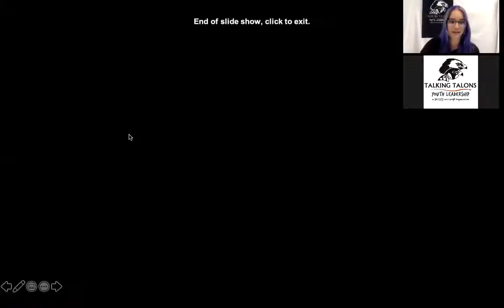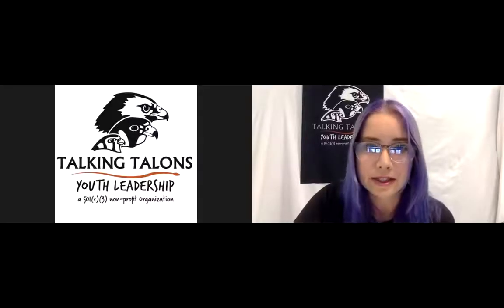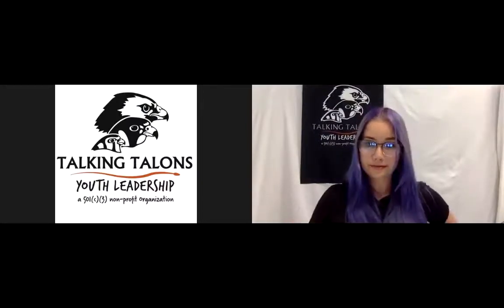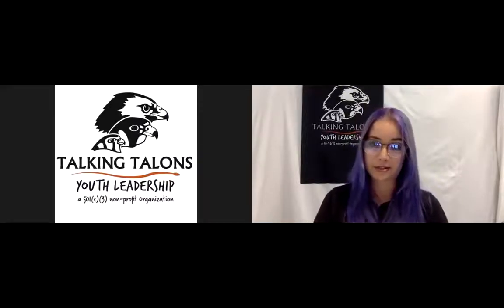That concludes the PowerPoint presentation. At this point, I'm going to go ahead and introduce you to my snake friends that I mentioned earlier.